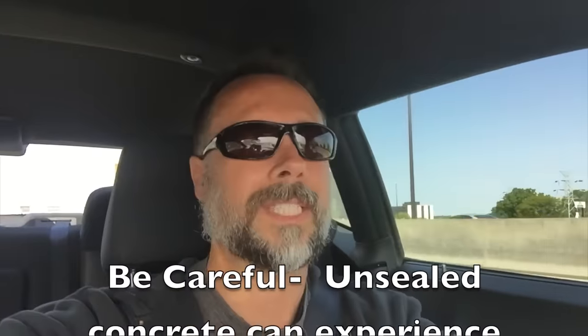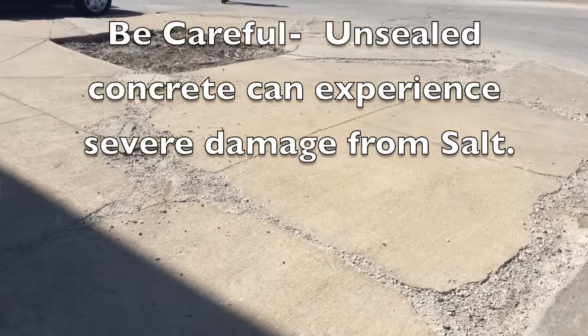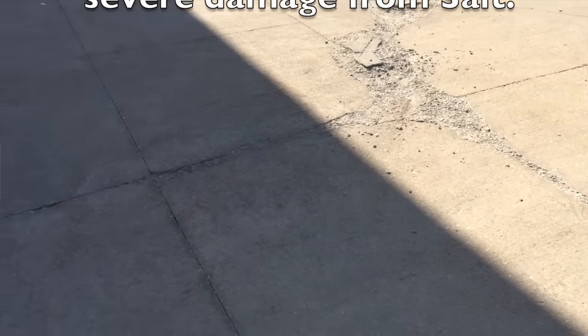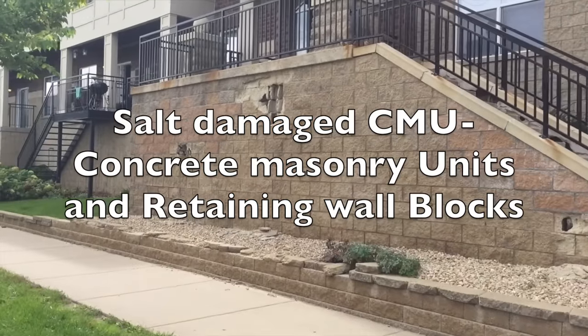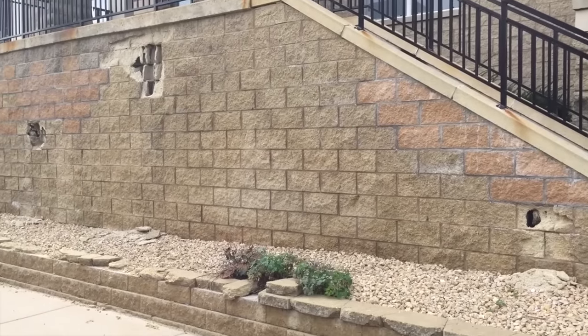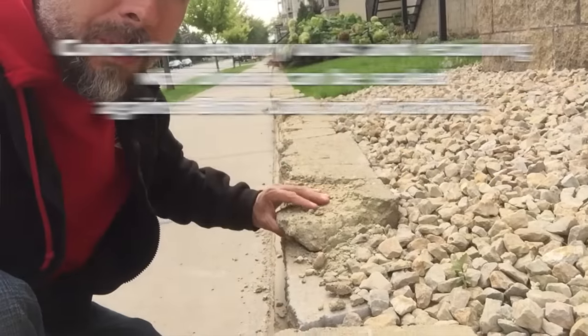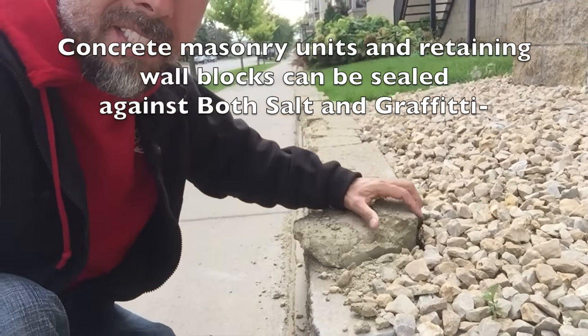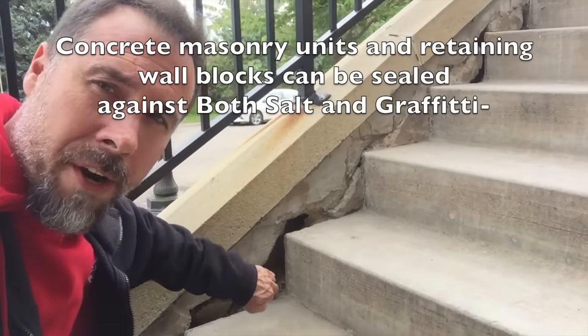Concrete comes in about dead middle for initial expense, averaging anywhere from $8 to $12 per square foot, but it also has the lowest level of maintenance of the three hard surfaces. But be warned — salt can severely degrade concrete very quickly, in as little as one or two seasons, whether that salt is applied on sidewalks or other flat surfaces, or if you're building a retaining wall made out of concrete masonry units or retaining wall blocks that are exposed to salt.